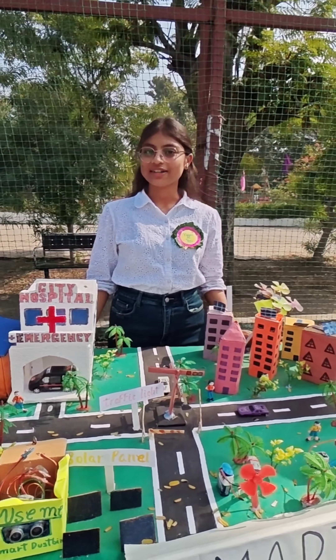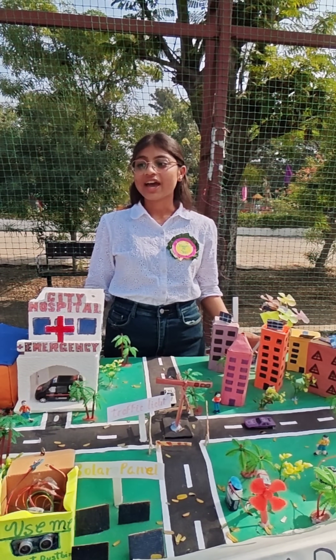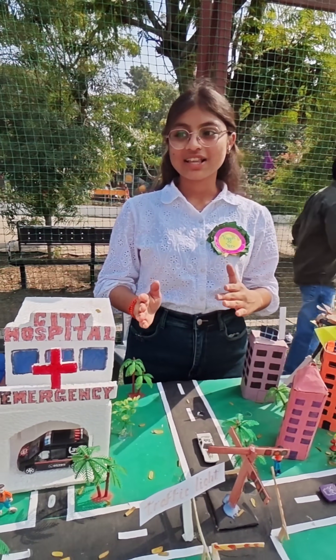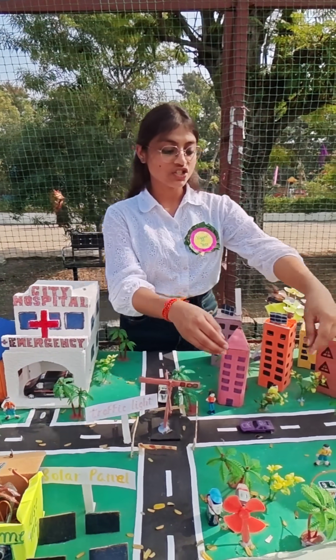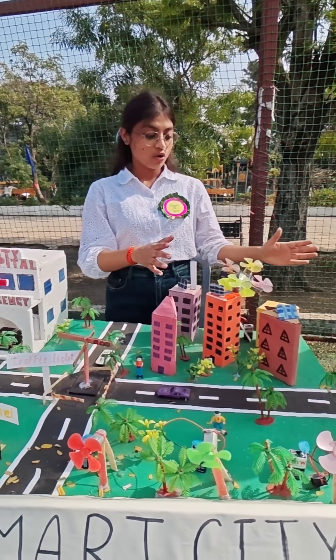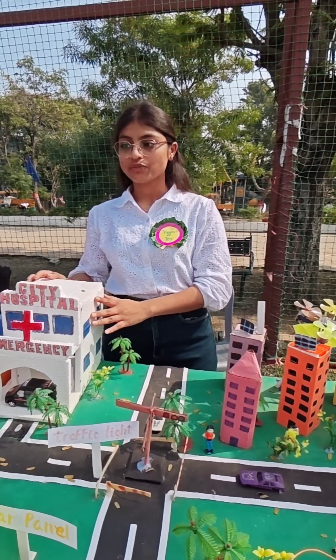Welcome to our futuristic smart city. I am honored to introduce a city that has sustainability and excellence. A city designed to make life easier, excellent and cleaner. Now you will notice windmills generating the energy. This will power our homes, our infrastructures, hospitals, everything.